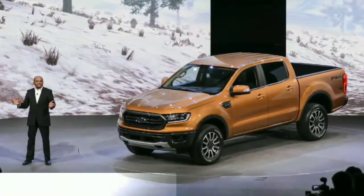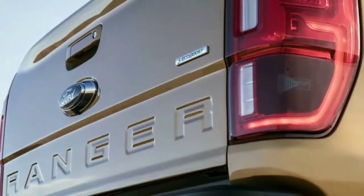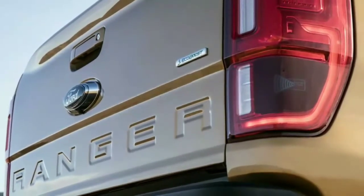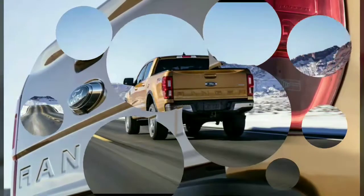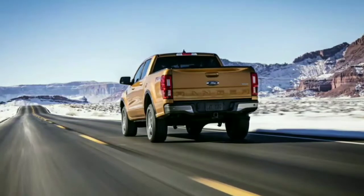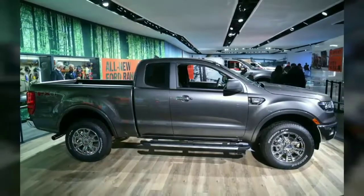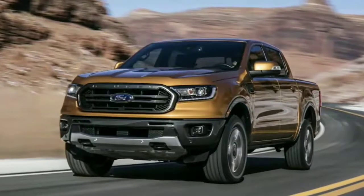The 2019 Ford Ranger wants to become America's default midsize truck. Ford has uncovered the long-awaited Ranger medium-size pickup truck at the Detroit Auto Show. Fueled by the growing interest in medium-size trucks in the US, Ford developed the new Ranger specifically for North American clients, marking the first time the Ranger nameplate has been offered in these parts of the world since 2011.